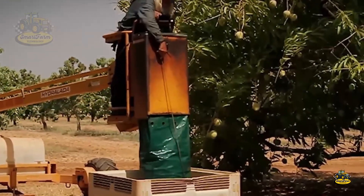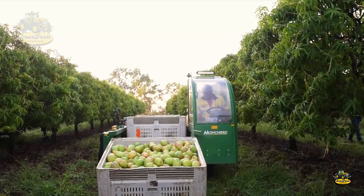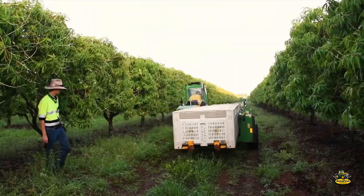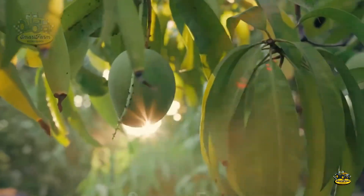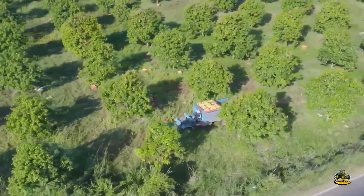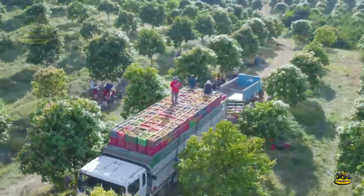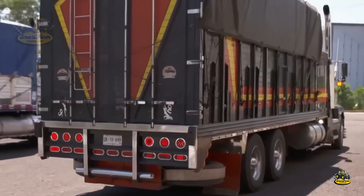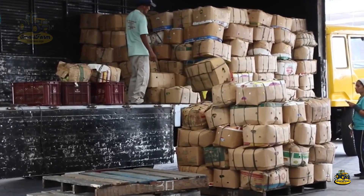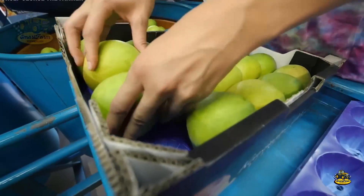These huge machines work so quickly and efficiently — watching them harvest thousands of mangoes in no time feels like something out of a sci-fi movie. In 2023, the estimated mango harvest reached about 50,000 tons. This impressive number not only reflects the large scale of Australia's mango industry but also highlights the significant contribution of mangoes to the country's agriculture and its sustainable growth.